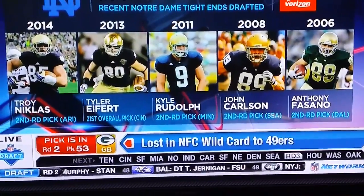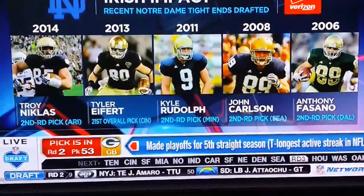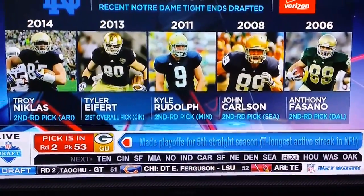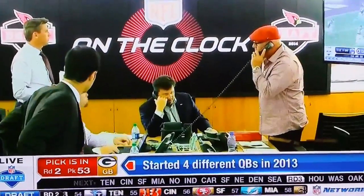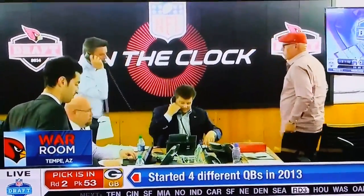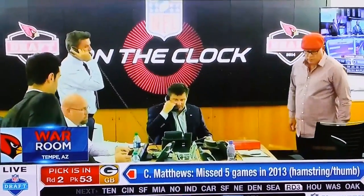Notre Dame's history of tight ends has been phenomenal — you don't even see Povaro on there either. Going back to Derek Brown, you can create separation with your physicality; it doesn't have to be with your sheer speed. We saw a lot of wide-open catches because the scheme is going to get him open, but that inline role — particularly as a good blocker — the play action, the boots and the waggles, you can use your physicality to get open.